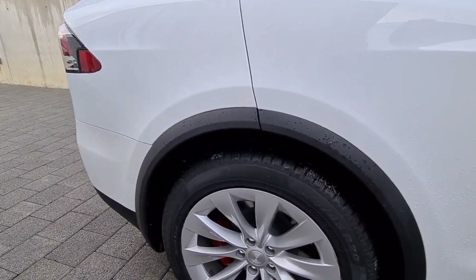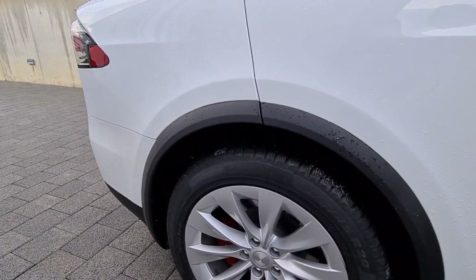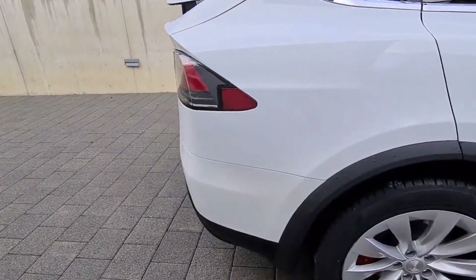The Model X has received a styling refresh both inside and out for 2021. Cleaner lines give the SUV a more modern appearance on the outside, while the cabin benefits from a redesigned infotainment display and a new F1-style square steering wheel.